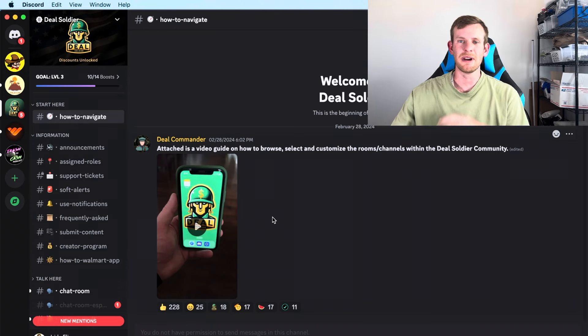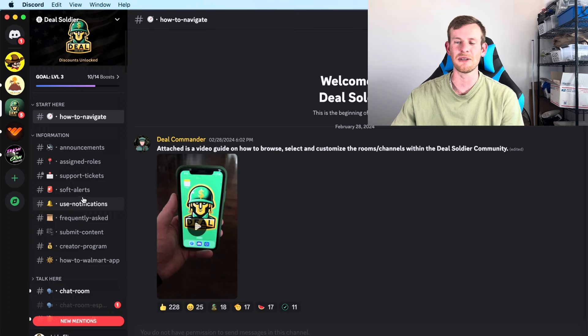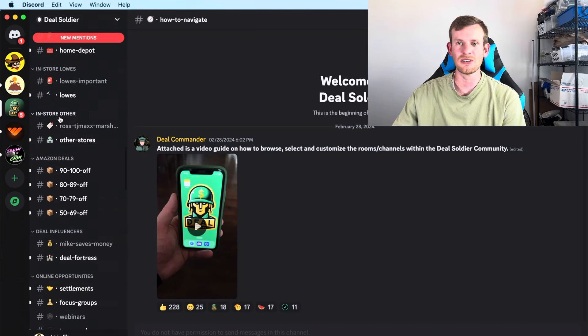Let me show you guys my daily routine of finding these deals to flip online for a profit. Once you have it downloaded, just click on 'how to navigate,' watch that video carefully and slowly to get everything set up so you can teach the algorithm what deals you're looking for and how to get them in your area. Every morning I hop on and scroll all the way down to 'in stores other' and start working my way up.